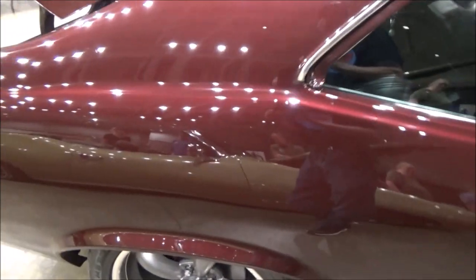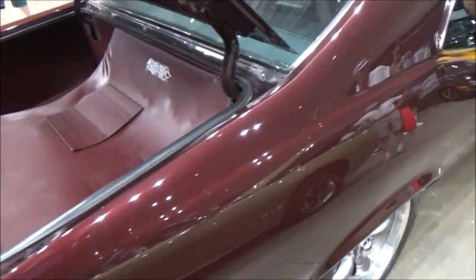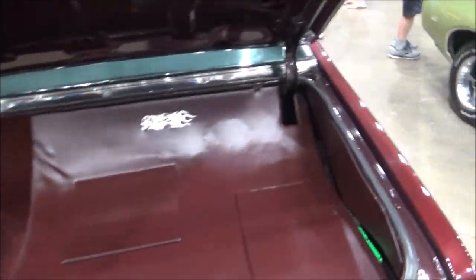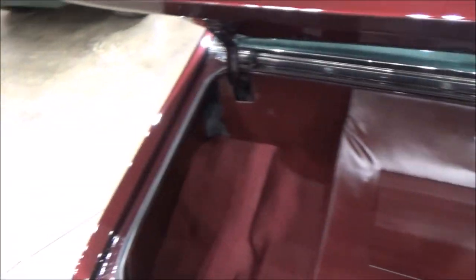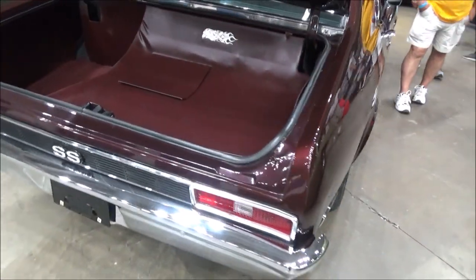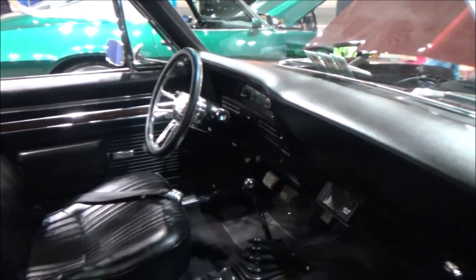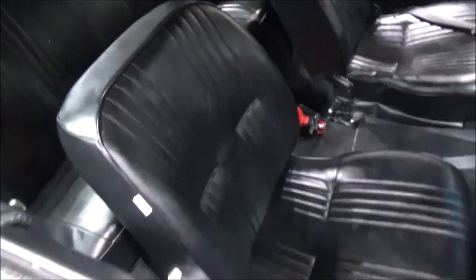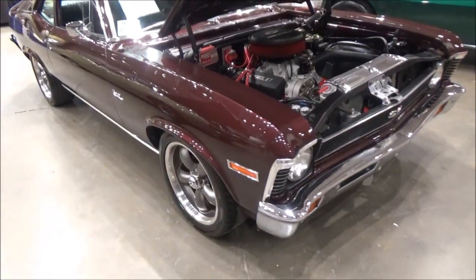Other features include power steering, four-wheel disc brakes, tubular upper and lower control arms, instrument panel with a tilt column steering, Flowmaster exhaust, and four wheels all around.